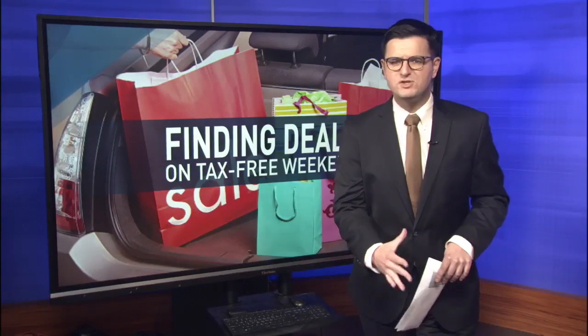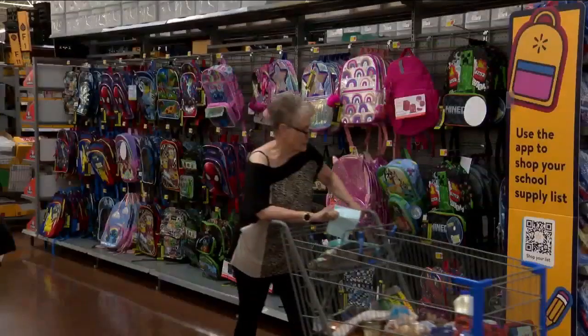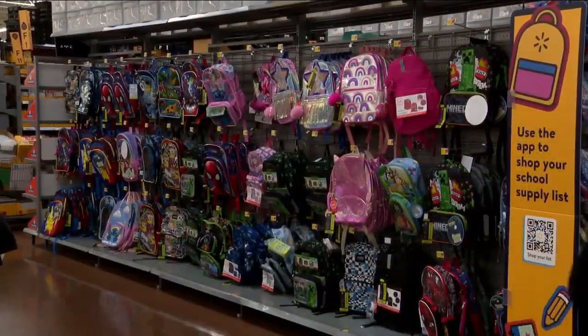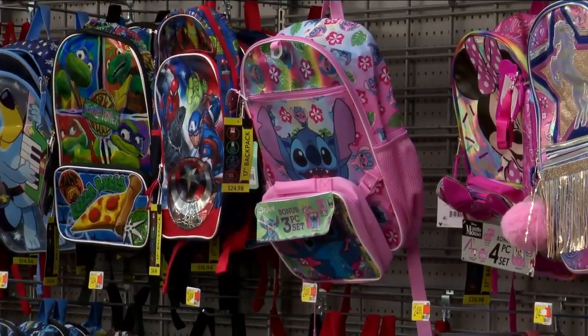David, what do people need to know? Grant, good evening. While options may seem limited this weekend, a group called RetailMeNot says there still are deals and sales you can take advantage of. Ways you can save money is looking for deals and making sure that you're doing a little groundwork. You want to make sure you do your research before you go and do your shopping.